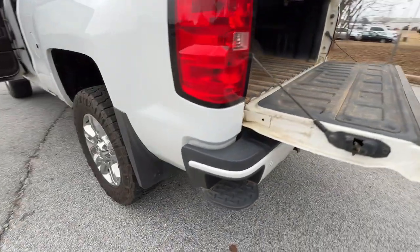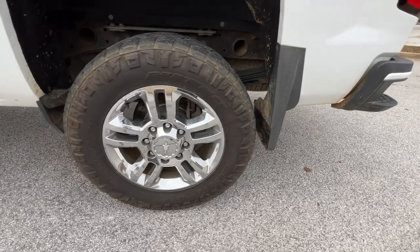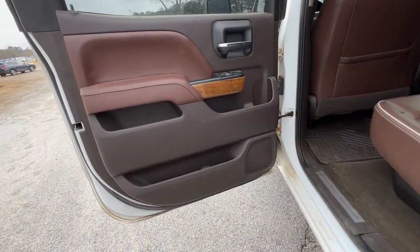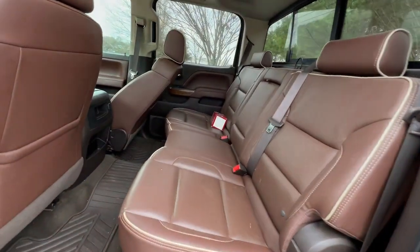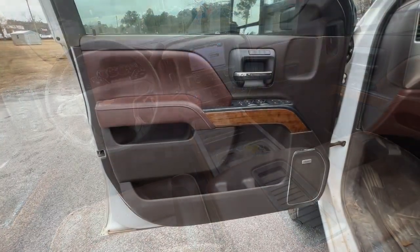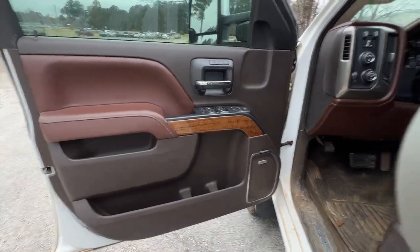Remote engine start, four-wheel drive, satellite radio, cooled front seats, bed liner, premium sound system. Bigger isn't always better, unless you're talking about power and cargo capacity. Don't miss the chance to test drive the all-new Silverado.